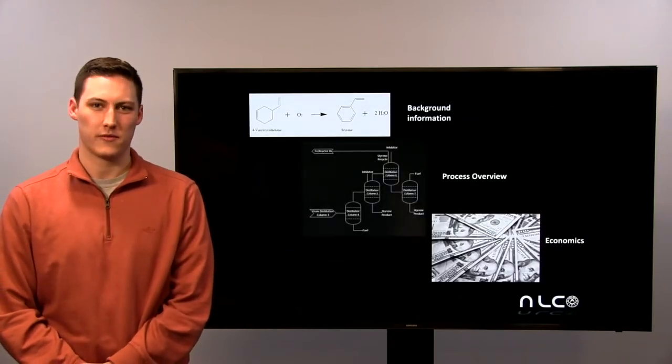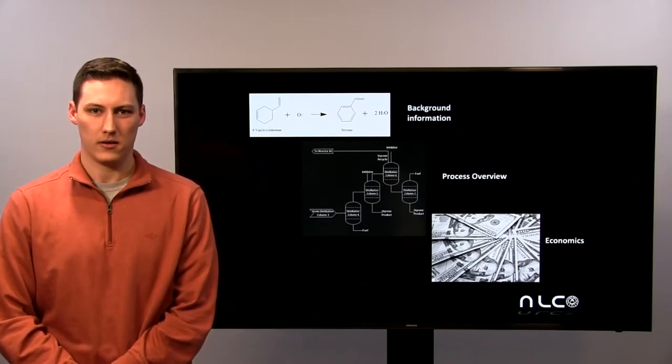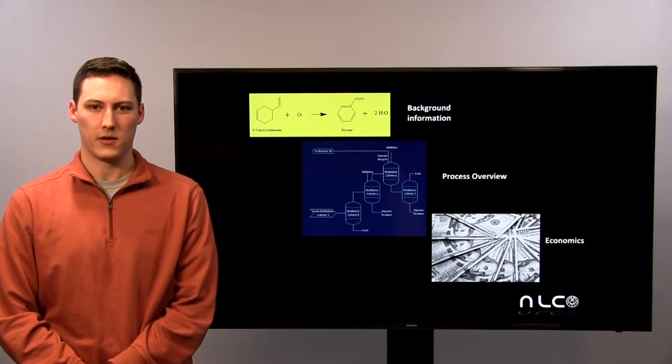The scope of this presentation will cover three main points: the first being background information about both our raw materials and our products, the next will be a brief process overview of our plant, and finally an economic evaluation of our plant.